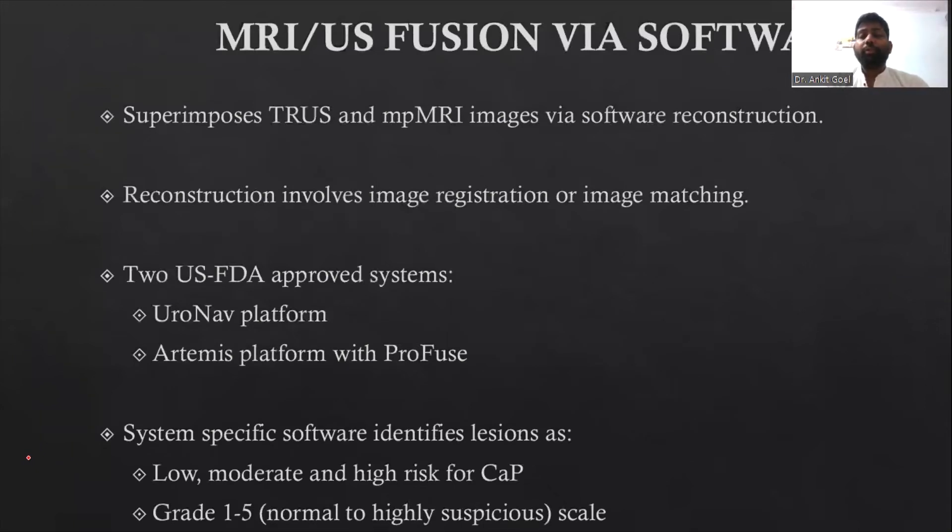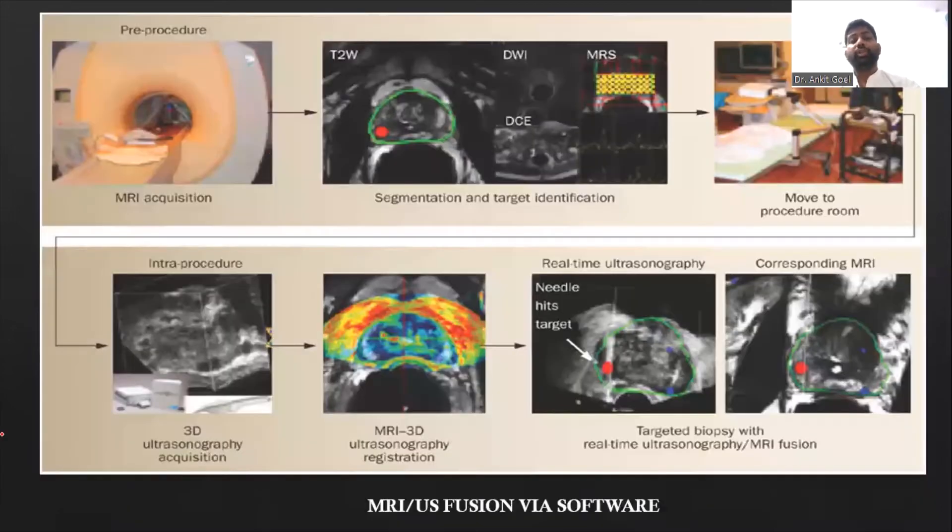For MRI-ultrasound fusion by software, there are two FDA-approved systems: the Euronav system and the RDMA system. The patient is first taken to the MRI room where images are obtained, then moved to the transrectal ultrasound room where 3D images are transferred to a computer. The software superimposes the prior MRI images onto the ultrasound images, and based on the anatomical delineation from the superimposition, targets are marked for the operator to biopsy.